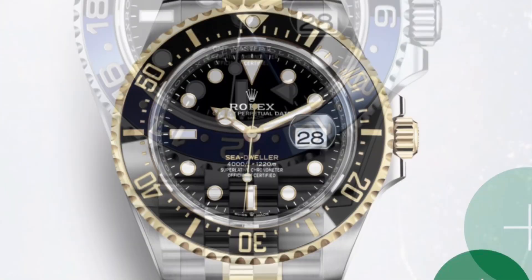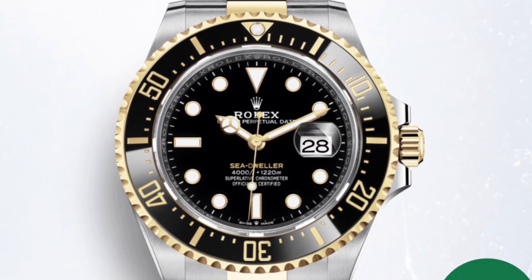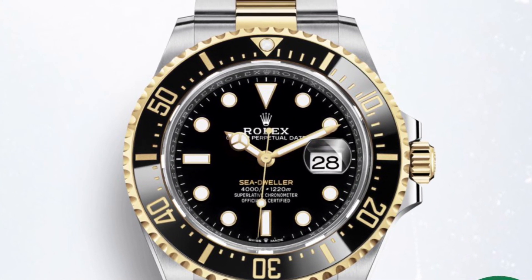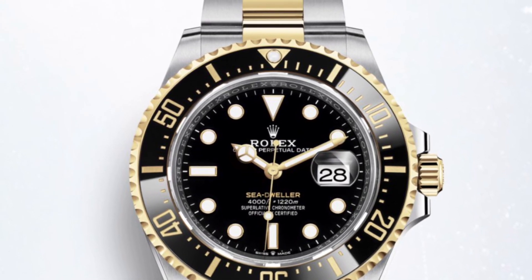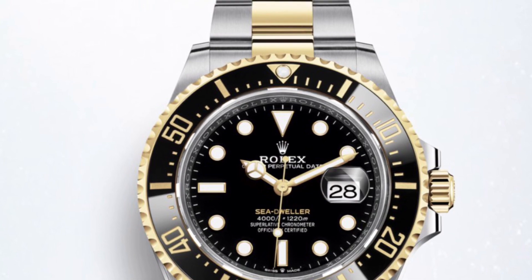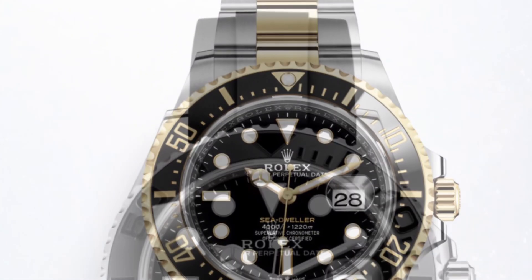Moving on to the new Sea-Dweller: two years after releasing the 50th anniversary Sea-Dweller with a 43-millimeter case, we are now facing the first Sea-Dweller ever in two-tone steel and yellow gold.